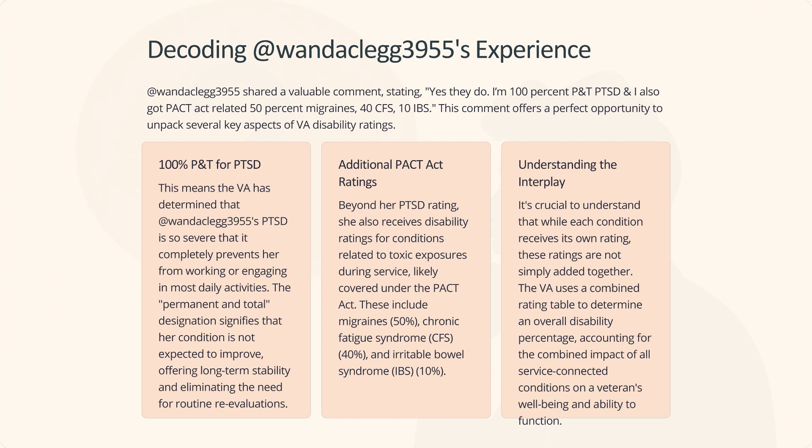100% P&T means the VA has determined that WandaClegg3955's PTSD is so severe that it completely prevents her from working or engaging in most daily activities. The permanent and total designation signifies that her condition is not expected to improve, offering long-term stability and eliminating the need for routine re-evaluations.